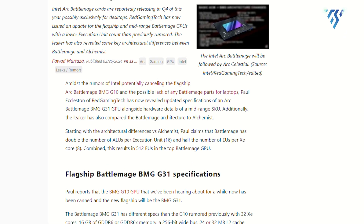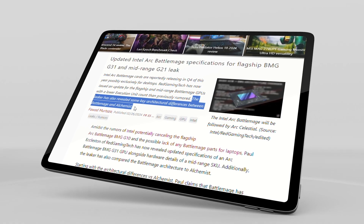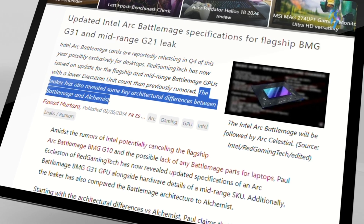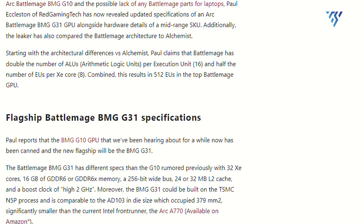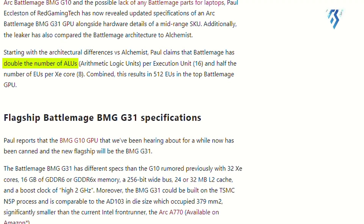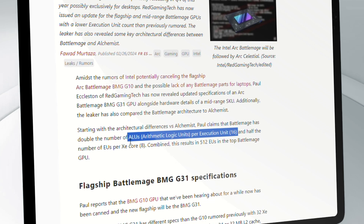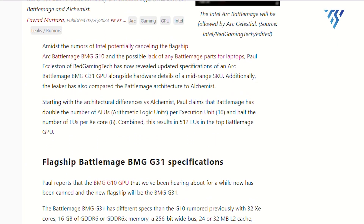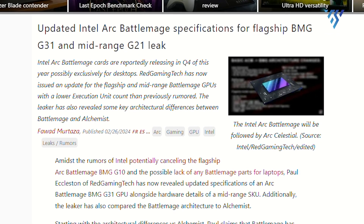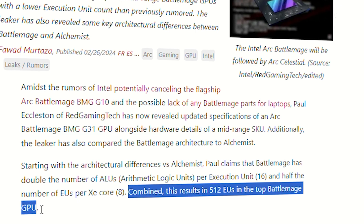One aspect worth highlighting is Red Gaming Tech's insight into the architectural differences between Battlemage and its predecessor, Alchemist. According to the leaker, Battlemage boasts double the number of ALUs — arithmetic logic units — per execution unit, with 16 ALUs per EU. However, the number of EUs per Z core has been halved to 8, resulting in a total of 512 EUs for the top Battlemage GPU.